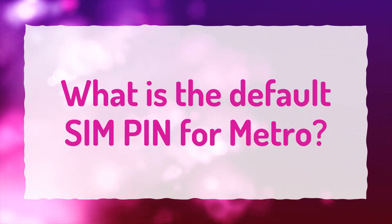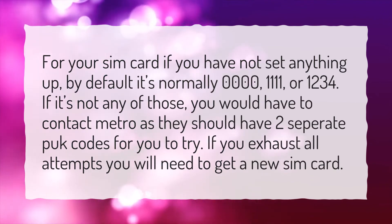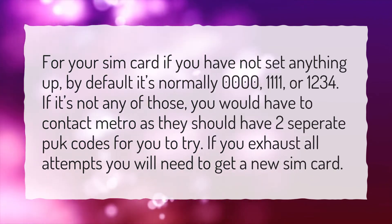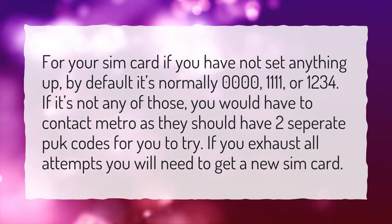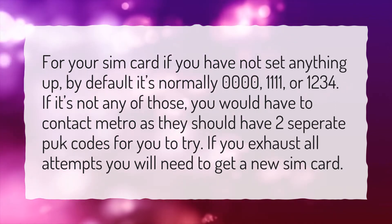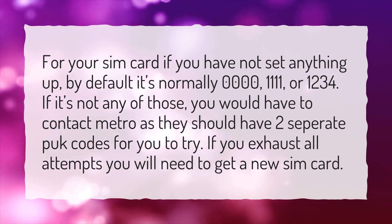What is the default SIM PIN for Metro? For your SIM card, if you have not set anything up, by default it's normally 0000, 1111, or 1234. If it's not any of those, you would have to contact Metro as they should have two separate PUK codes for you to try. If you exhaust all attempts, you will need to get a new SIM card.